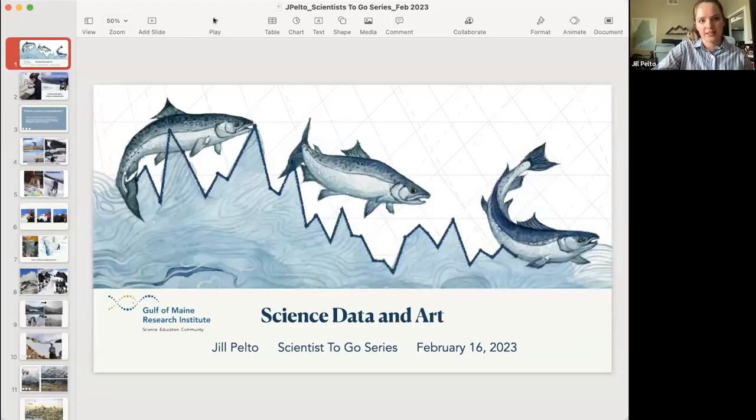Hi, everyone. My name is Jill, and I'm going to be talking today about what I do — I work as an artist, but my work is about science and things like climate change. I am based currently in Washington State, but I moved here from Maine, where I was for about 10 years, so I definitely miss Maine, but a lot of similar outdoor things are great here.